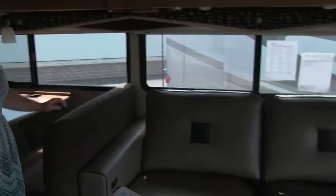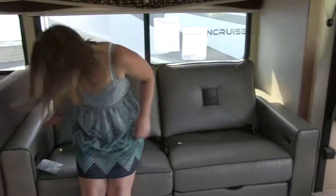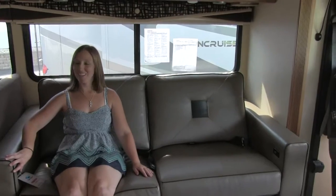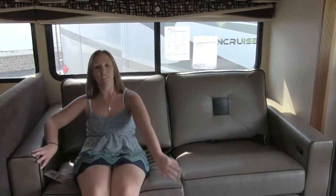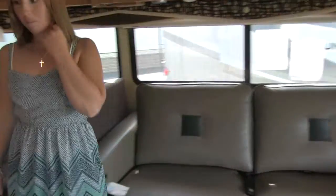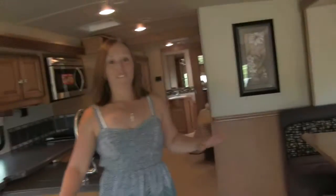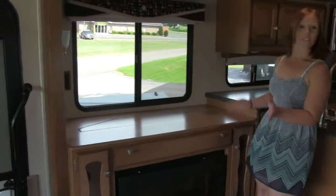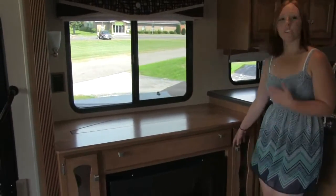Next you have your rest easy sofa. These are wonderful because with the push of a button you can just recline and relax. They do go all the way down flat so you can turn this into a bed as well. Across from here — this is my favorite part of the motorhome — you've got a fireplace for if it gets a little cool at night or you just want to relax.